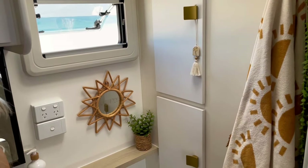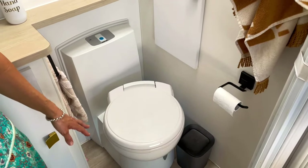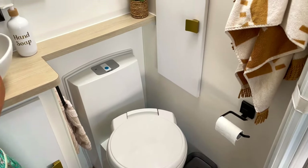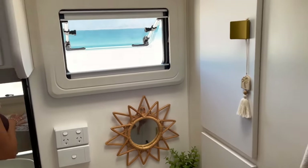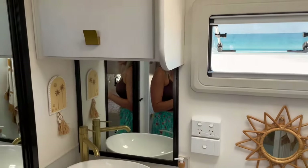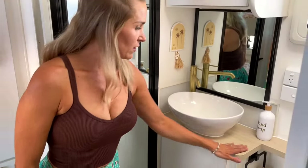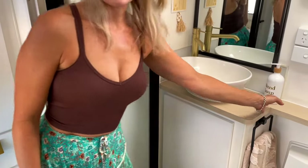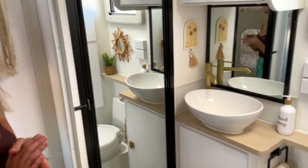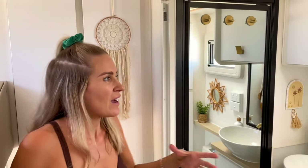Our toilet — we've got a Thetford cassette toilet and we actually purchased two cassettes for it, which has been a blessing because we fill them up so much quicker than any other family. We also had this bench top replaced — it was white and we didn't have the shelf above the toilet. So we've added the shelf above the toilet, which gives us that much more bench space.